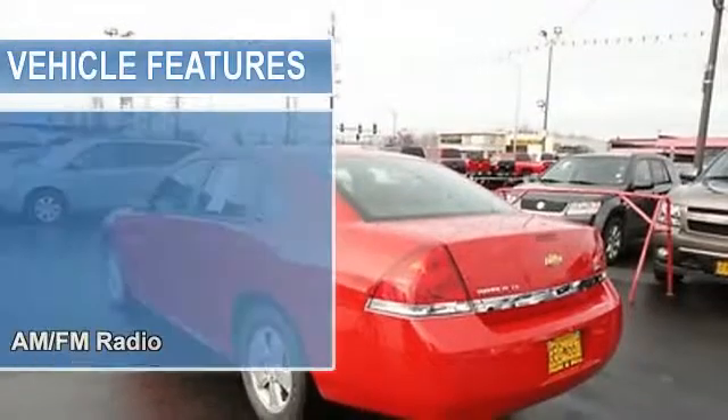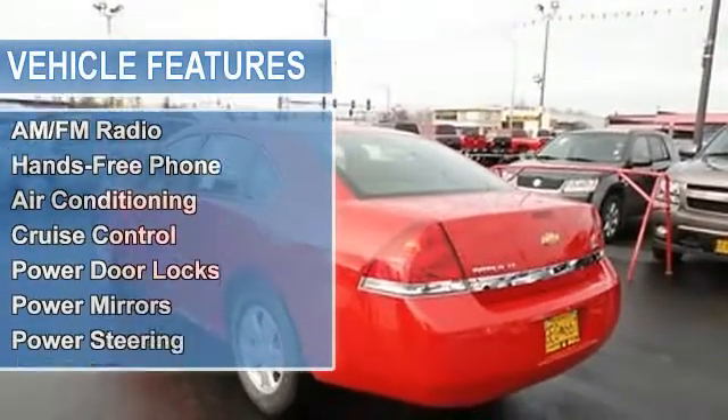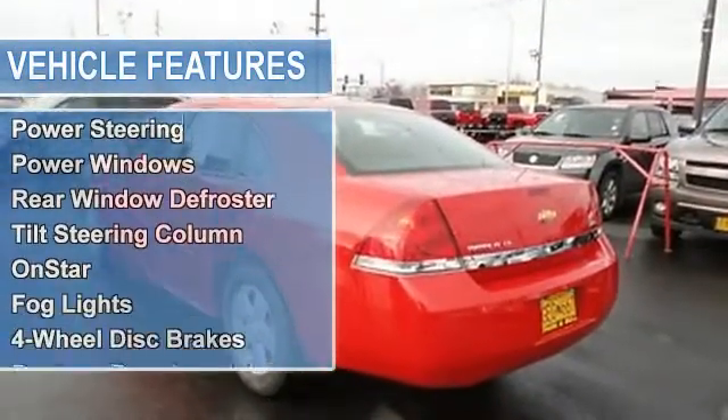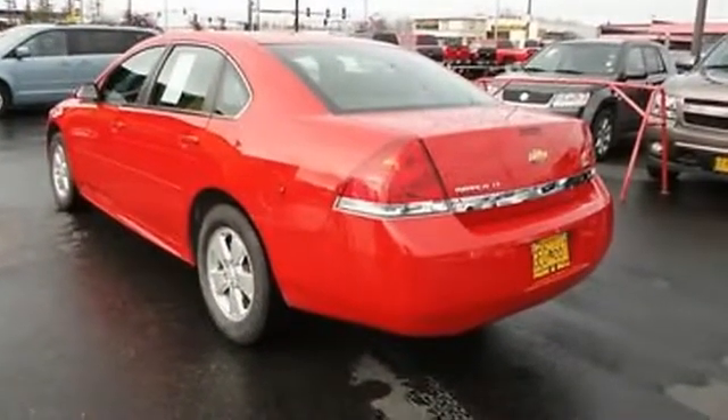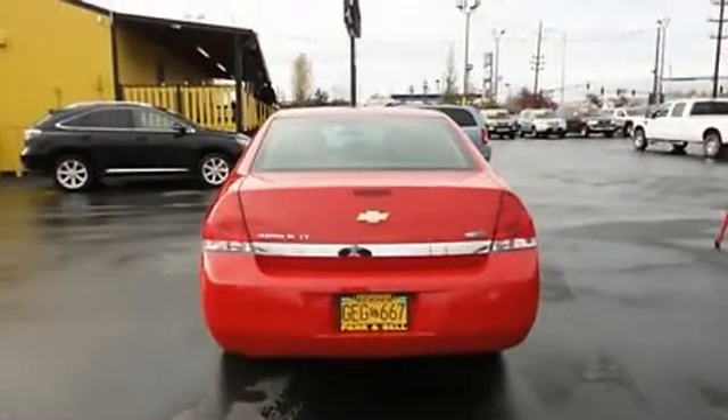Air conditioning, auto-dimming rear-view mirror, cruise control, power door locks, power mirrors, power steering, power windows, rear window defroster, tilt steering column, OnStar.